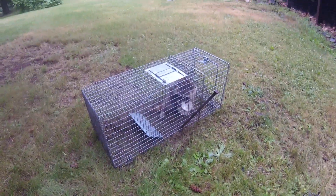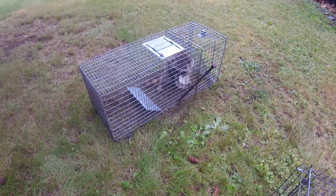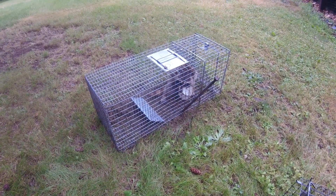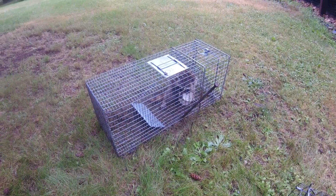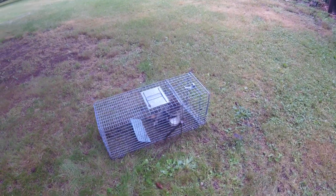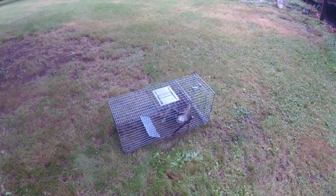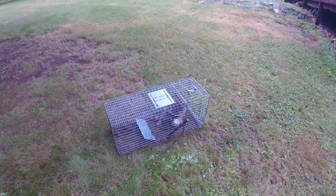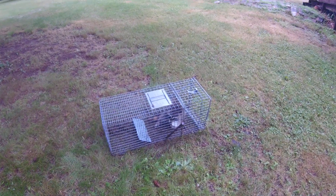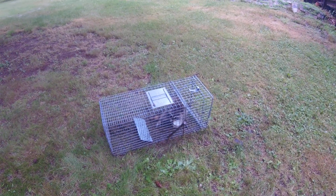We're going to take this guy and reset some traps. We're in Berlin, Connecticut doing raccoon removal. If you're in need of nuisance wildlife removal, check out wildliferemovalct.com — that's DnD Wildlife Control. We service New Haven County: Berlin, Southington, Bristol, and Cheshire.